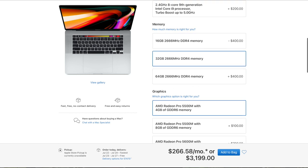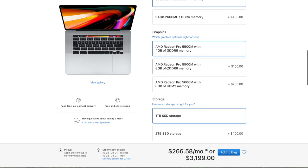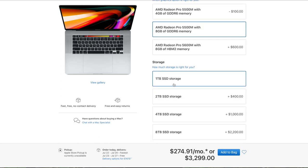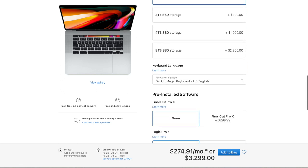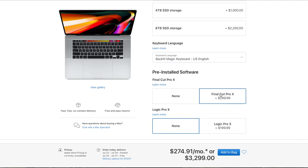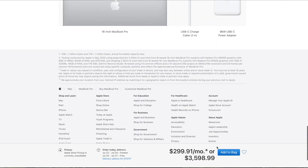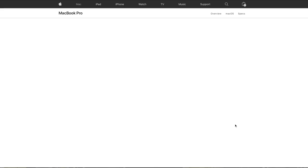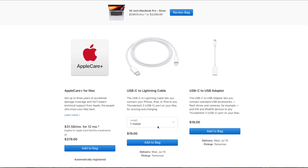I upgraded the memory to 32 gigs. As for the graphics, I upgraded to 8 gigs of memory, and then I left the storage at 1 terabyte. I also installed Final Cut Pro X. Those were all the upgrades I made to the actual laptop. The last thing I did was add on AppleCare.